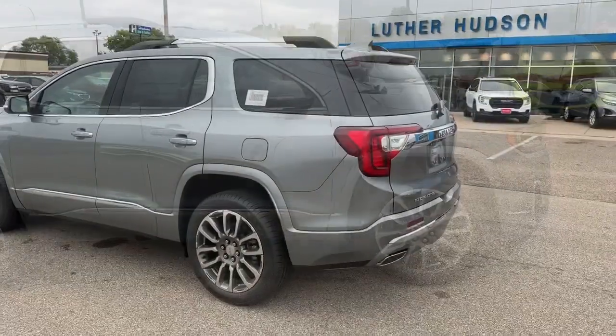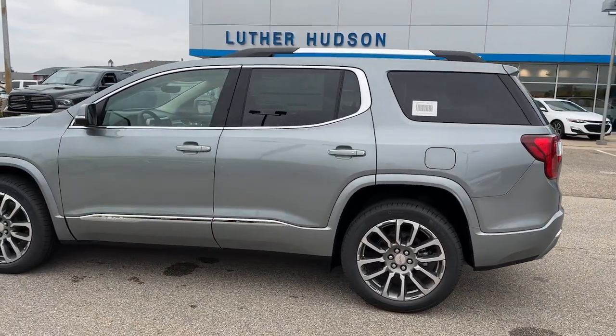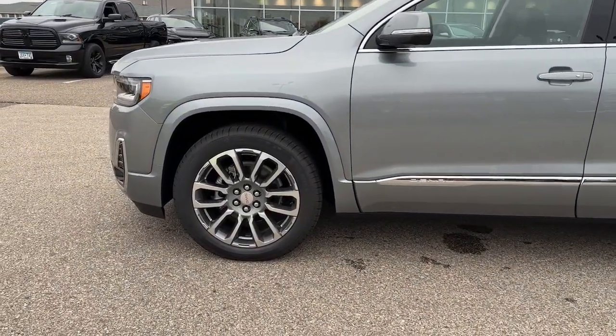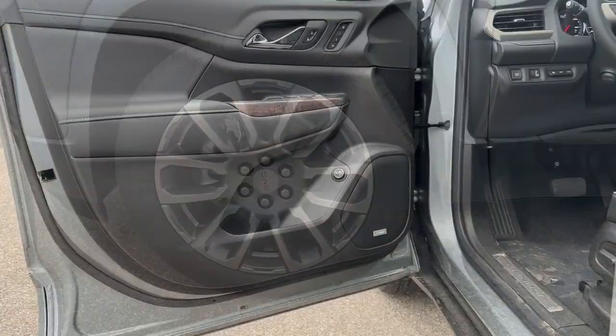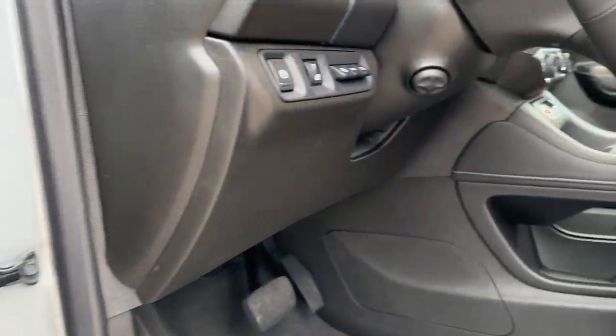These are just some of the great options this vehicle comes with: heated steering wheel, head-up display, pre-collision system, lane departure warning, navigation system, sunroof/moonroof, keyless entry, all-wheel drive, hands-free liftgate, lane-keeping assist.